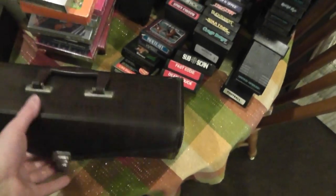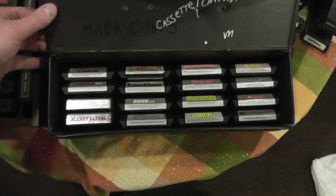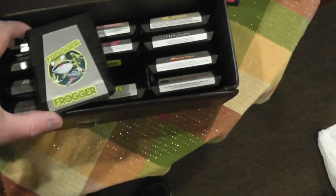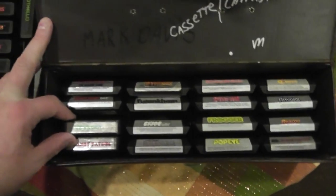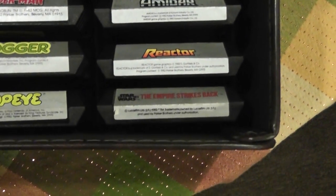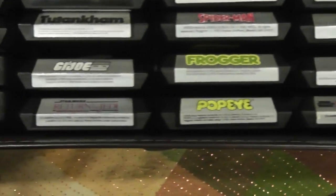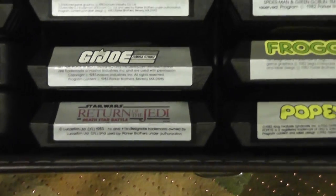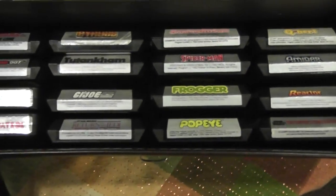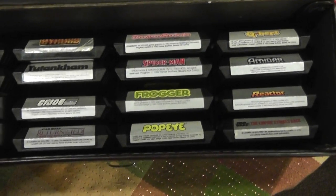Over here are Parker Brothers. Parker Brothers I was actually pretty impressed with — they did a good job, and Parker Brothers is best known for Frogger. They all have exposed chips. They had a bunch of different Star Wars games: Star Wars the arcade game, Star Wars The Empire Strikes Back, and Star Wars Return of the Jedi. These are all licensed, so there were probably fees that had to be paid to use the names and such.